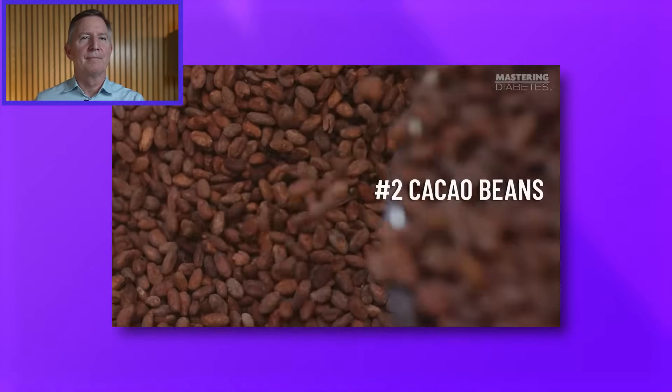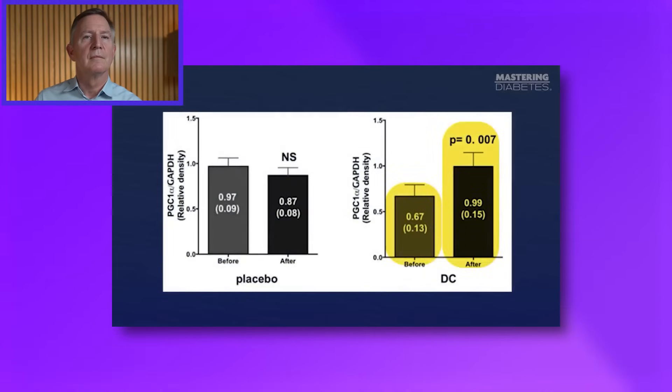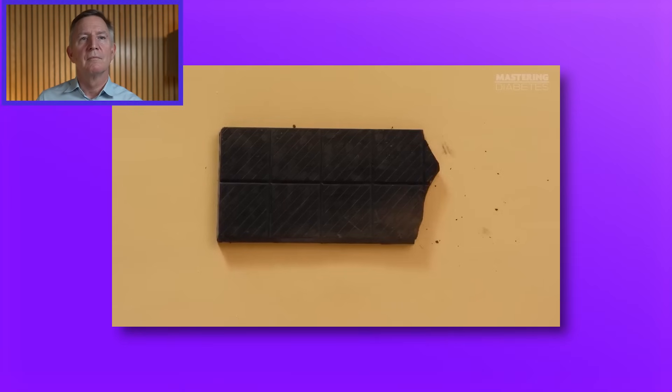Food number two: cacao beans. In addition to genistein from soybeans, cacao beans have powerful bioactive properties because they too contain polyphenol compounds. This team found that the master regulator of mitochondrial biogenesis, known as PGC-1 alpha, was significantly increased in dark chocolate fed subjects, suggesting that improved exercise performance was made possible by increased mitochondrial function in muscle tissue. Mitochondria in the quadriceps muscle increased in number as a result of eating two squares containing about 100 calories of a Hershey bar for three months.